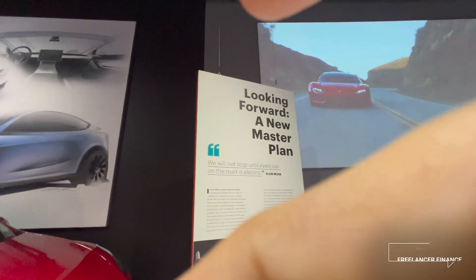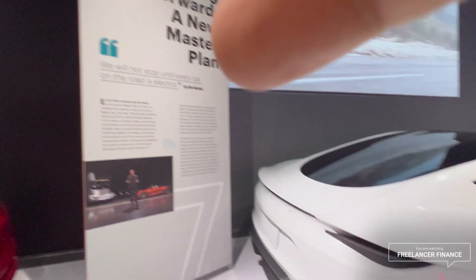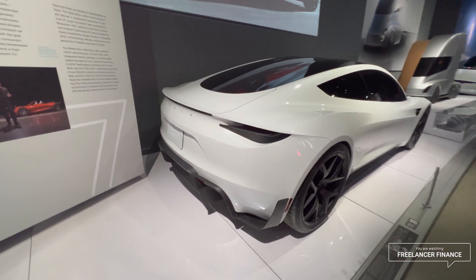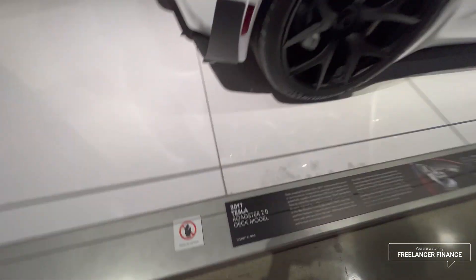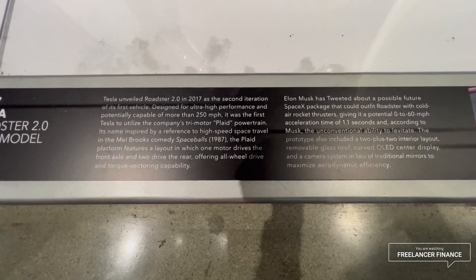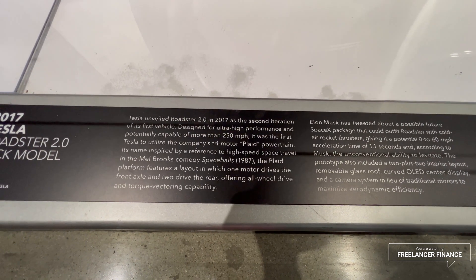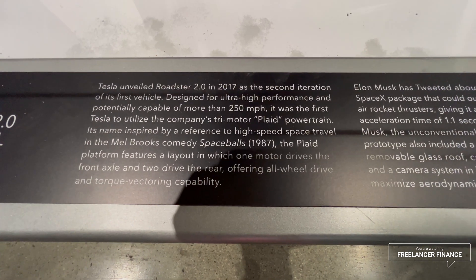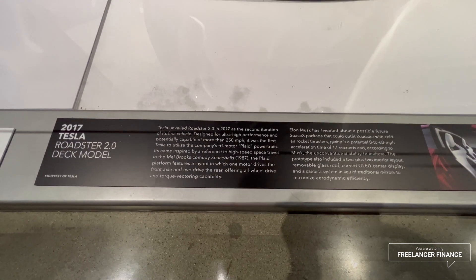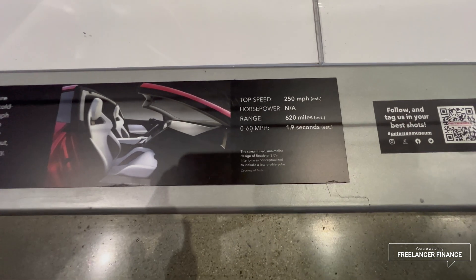Now this is what I wanted to see — looking forward, a new master plan. Words cannot describe how freaking cool this thing is. This is the 2017 Roadster 2.0 deck model. Designed for ultra performance and potentially capable of more than 250 mph, it was the first Tesla to utilize the tri-motor plaid powertrain — named as a reference to high-speed space travel in Mel Brooks' comedy 'Spaceballs.' Top speed: 250 mph, range: 620 miles, 0 to 60 in 1.9 seconds.